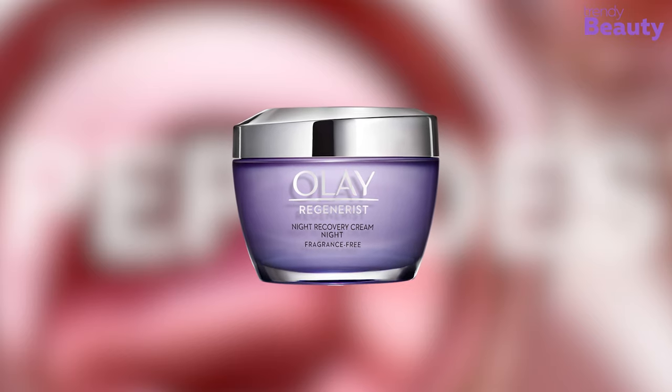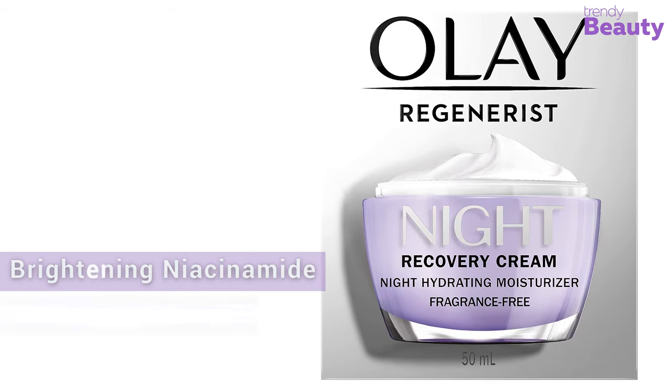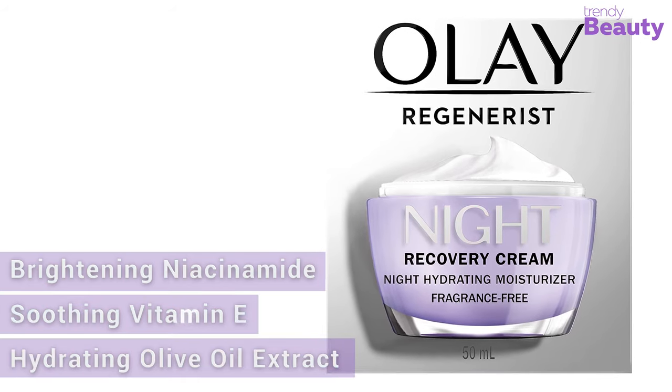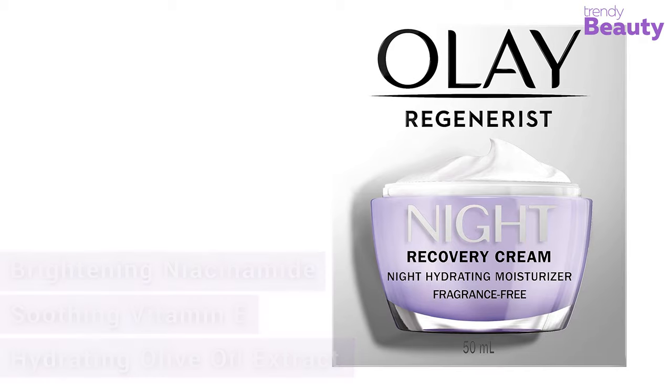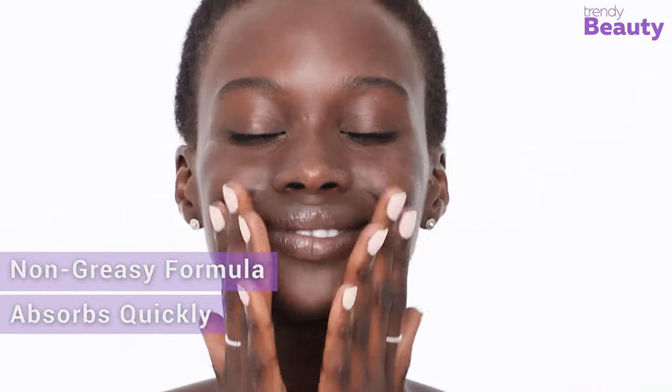For normal or combination skin type, the Olay Regenerist Night Recovery Cream is the right choice. It is formulated with brightening niacinamide, soothing vitamin E, and hydrating olive oil extract to revamp your skin's texture overnight. It also contains an advanced amino peptide complex that helps restore skin surface by visibly improving the appearance of deep wrinkles.